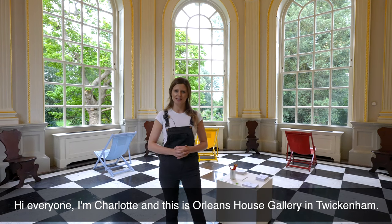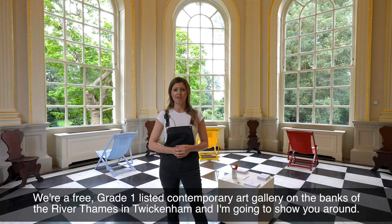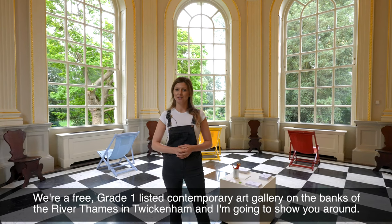Hi everyone, I'm Charlotte and this is Orleans House Gallery in Twickenham. We're a free Grade 1 listed contemporary art gallery on the banks of the River Thames in Twickenham and I'm going to show you around.